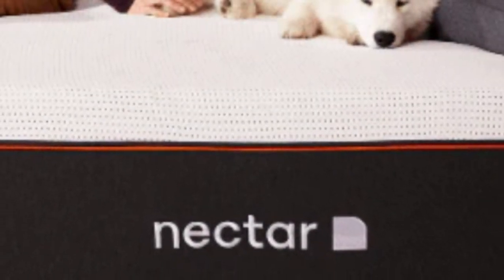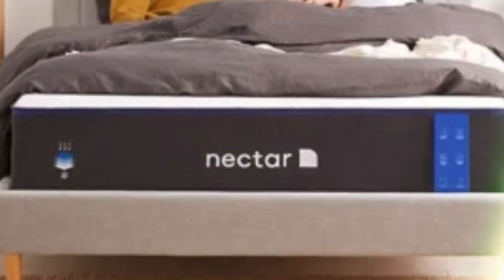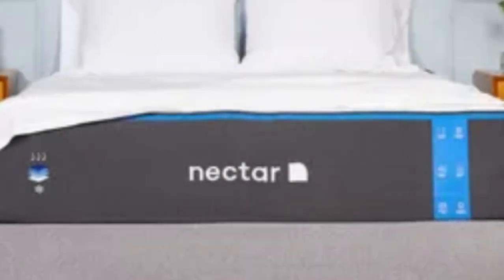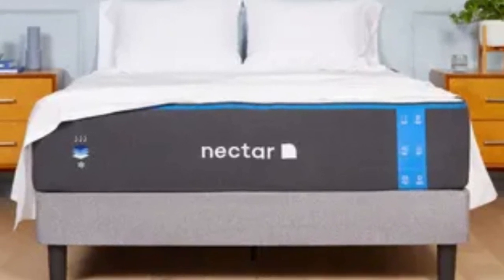The Nectar's feel is medium-firm (6), making it a good fit for an Airbnb or rental since it can provide comfort and support to sleepers in many different positions. The mattress comes with a 365-night sleep trial, and Nectar provides protection against defects with a lifetime warranty.